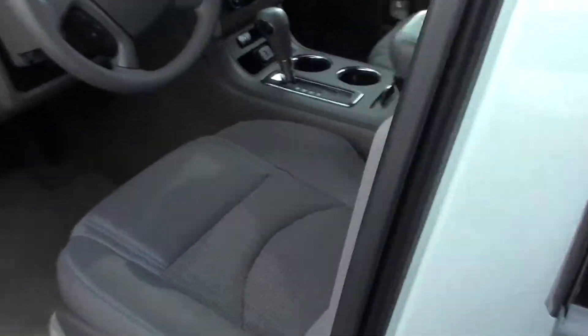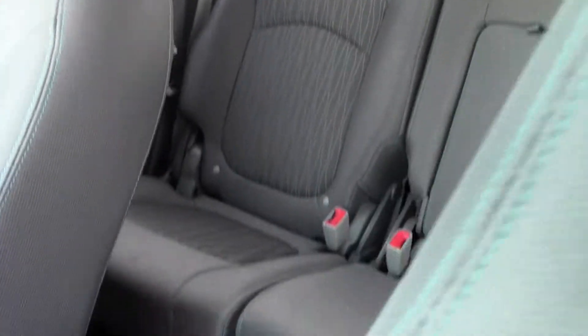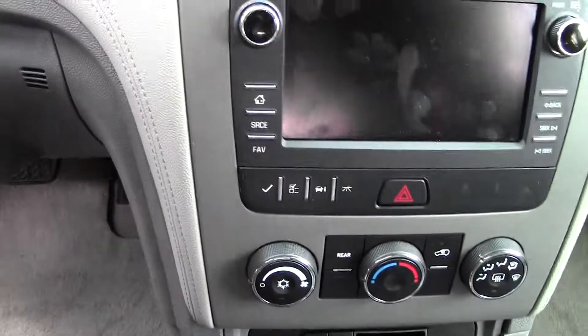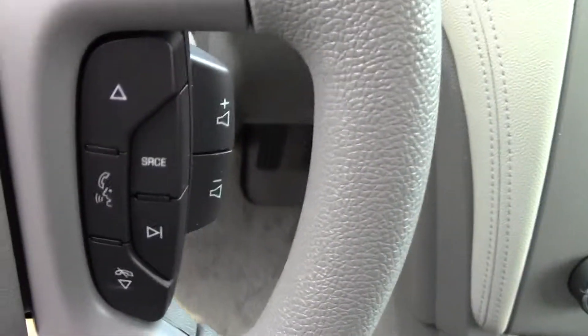All perfect. Around to the inside: got the cloth seats, air, tilt, cruise, power windows, power locks, rear heat controls. Come around the front here — you've got all your plugins for USB, touchscreen radio for changing stations, and on the steering wheel you've got cruise control on one side, radio controls and Bluetooth on the other.